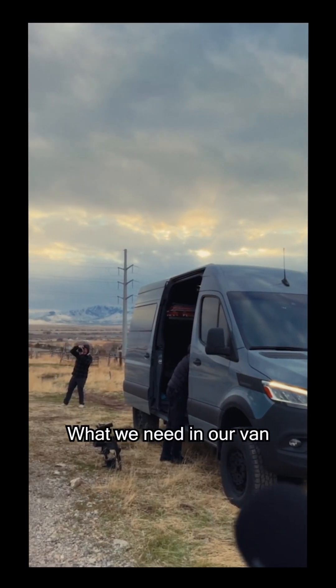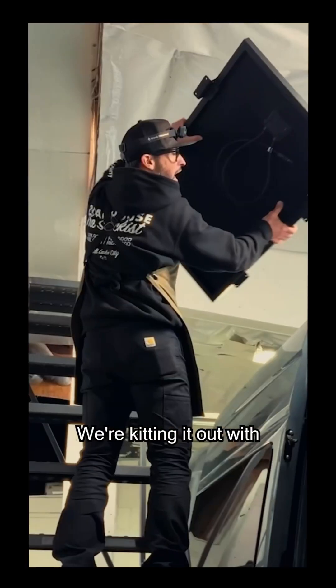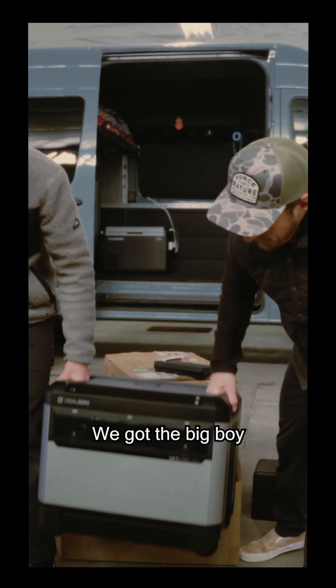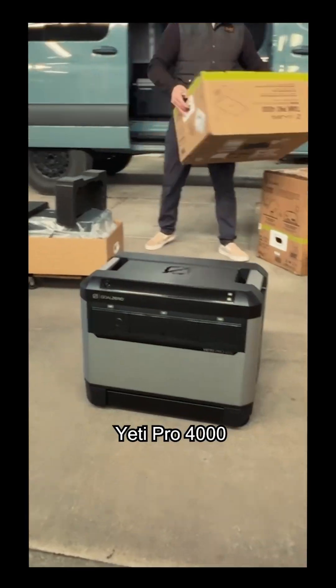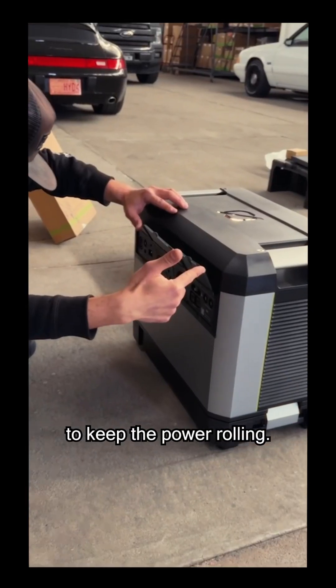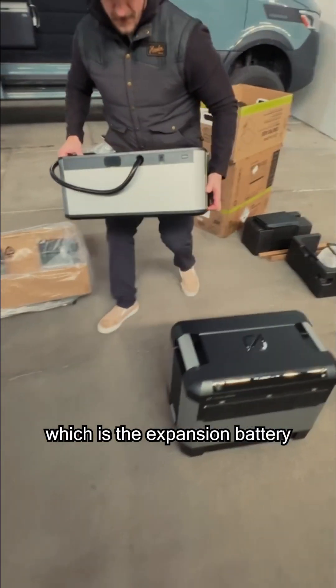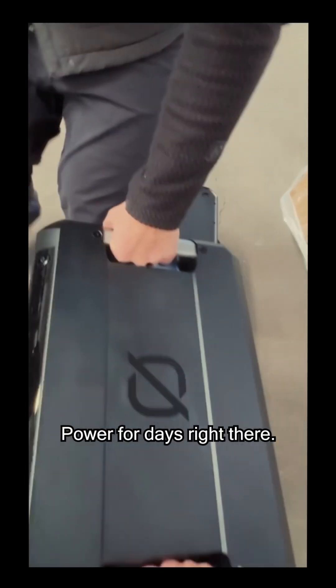Really what we need in our van is a power source. We're hitting it out with the Goal Zero Escape power system. A couple things here from Goal Zero: we got the big boy Yeti Pro 4000 to keep the power rolling, and then we got the Tank Pro 4000, which is the expansion battery for the Yeti Pro. It's power for days right there.